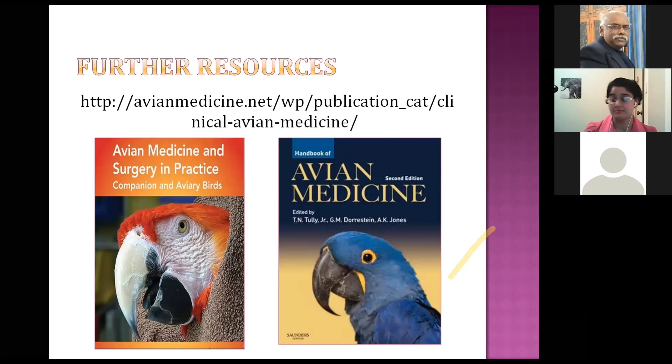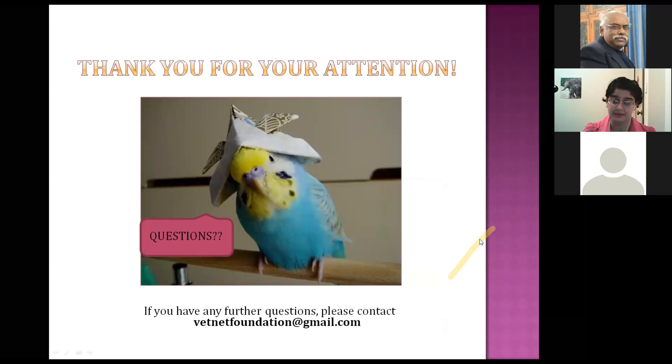For more information or a more in-depth discussion of illnesses, medicine, and surgery techniques, two textbooks are fantastic resources. This website also has a free clinical avian medicine textbook where you can download PDFs by chapter, with wonderful information about bird haematology and biochemistry — I still use it quite often. Thank you very much for listening.